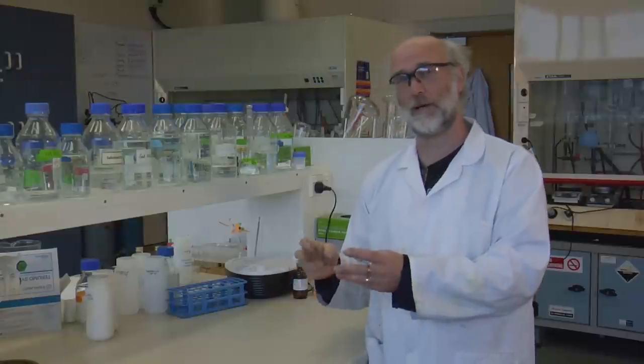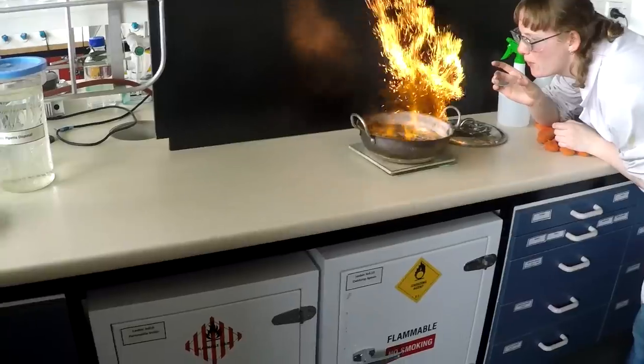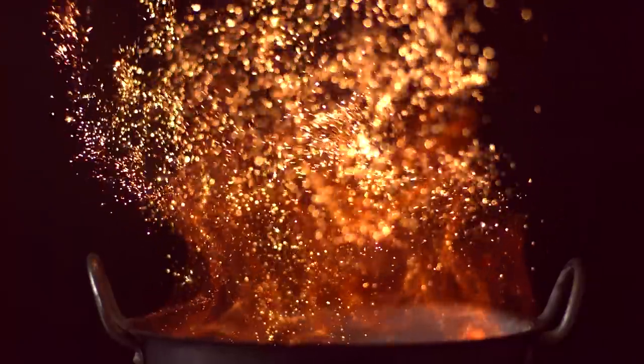Then what Marina did was she got some very finely powdered metals. The first one was iron. Very nice iron filings, give you that lovely orange colour. You're getting sparklers.